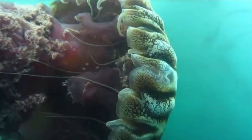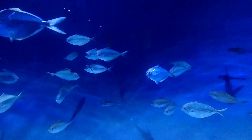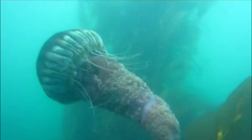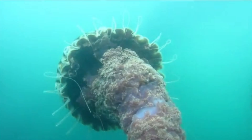Black sea nettles feed on gelatinous zooplankton, including other jellyfish. The jellies provide the Pacific Butterfish with food and protection. The Butterfish feeds on the plankton that the jelly gathers, and when danger approaches, the Butterfish hides inside the jelly's bell.